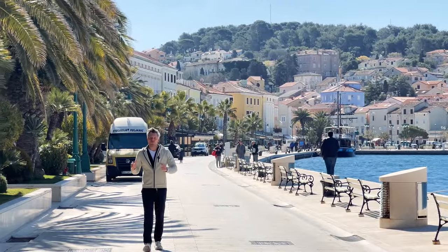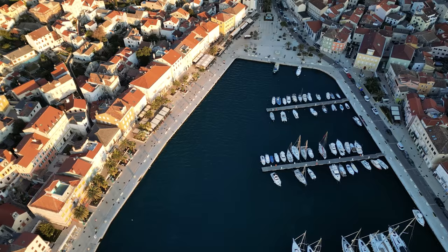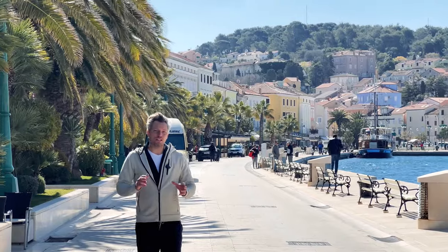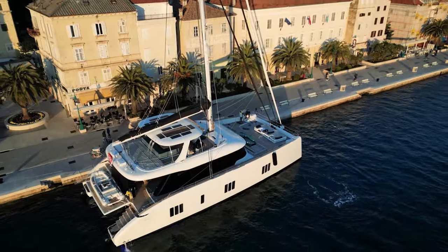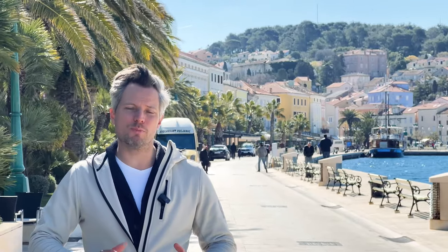Croatia has one thousand islands and so many old ports and beautifully charming villages for you to discover. Today we're in Mali Lošinj, and we arrived yesterday during the golden hour where the captain and his crew moored the yacht right on the port wall. It's very easy for us to be in the center of the village and discover its beautiful cafes and charming village life.